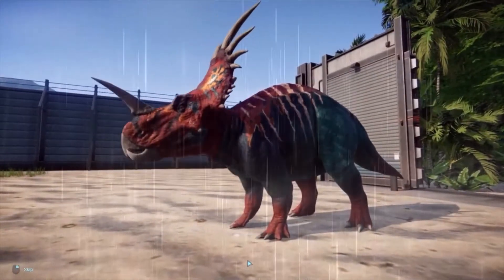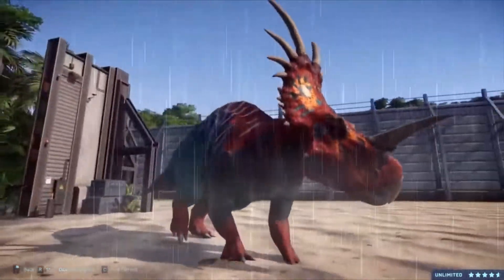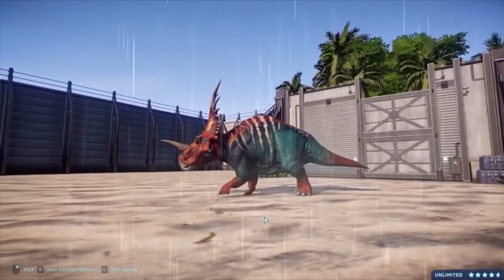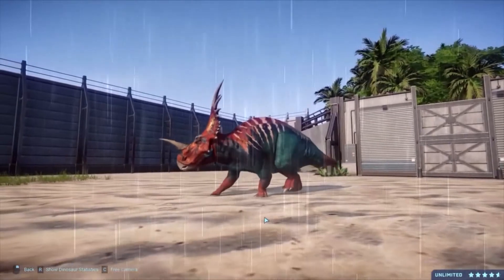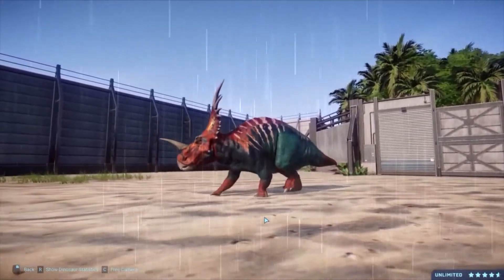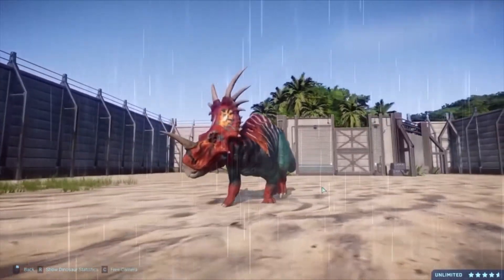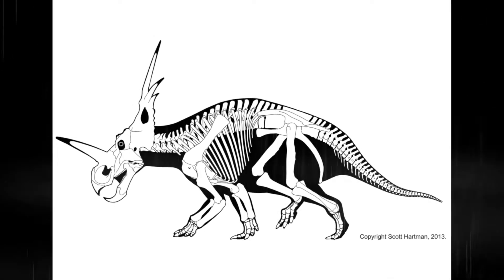Styracosaurus actually means 'spiked lizard' in Greek, which you could probably guess from the spiky frill on this dinosaur. It is a Ceratopsian from the Cretaceous period, and there are actually two versions of it: Styracosaurus overtus and Styracosaurus albertensis — named by Lawrence Lambay in 1913, which is why you've seen it in a lot of classical paleo art and very old designs. And let me tell you, those old designs do not hold up.